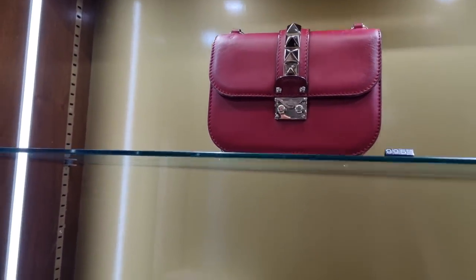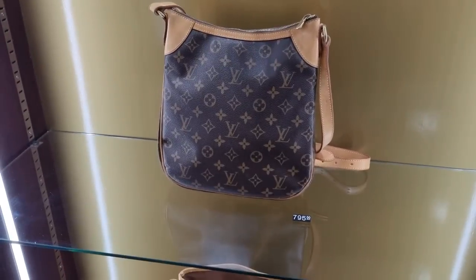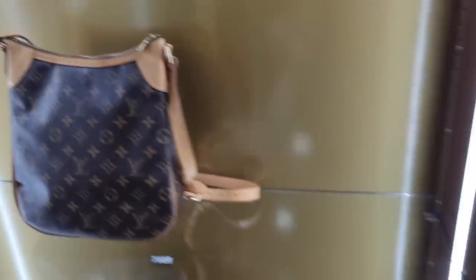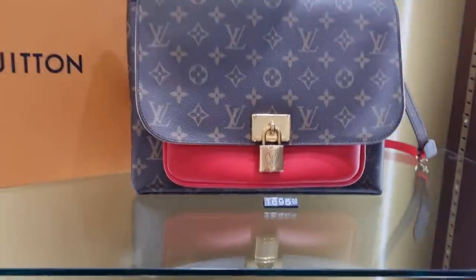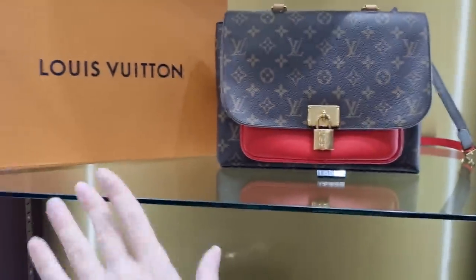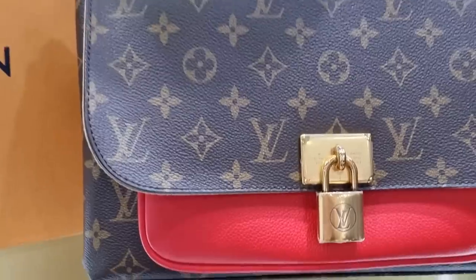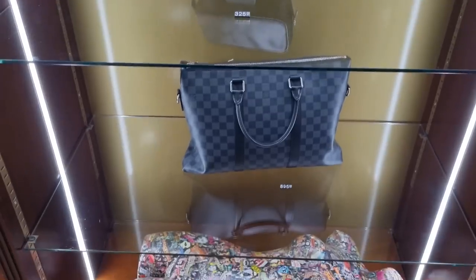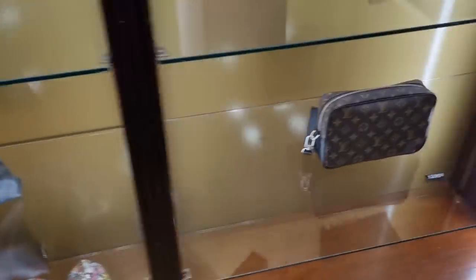Here we have a Valentino stud bag and some Louis Vuitton. Look how beautiful vachetta leather looks once it's patinated. This one is store-fresh - 174 pounds for a store-fresh Louis Vuitton bag. It comes with a box and still has the stickers on the hardware. There's another Chanel and some men's Louis Vuitton bags.